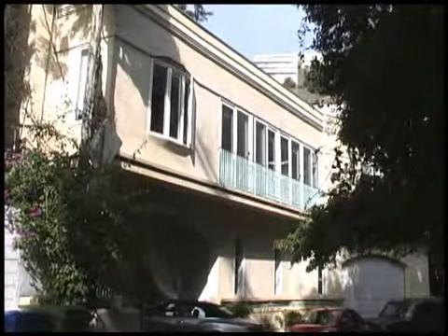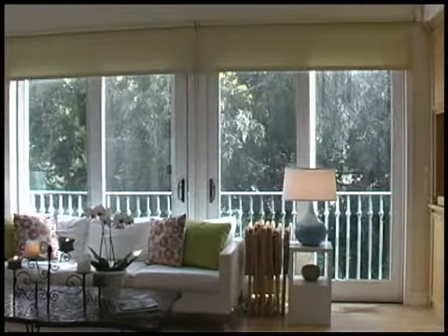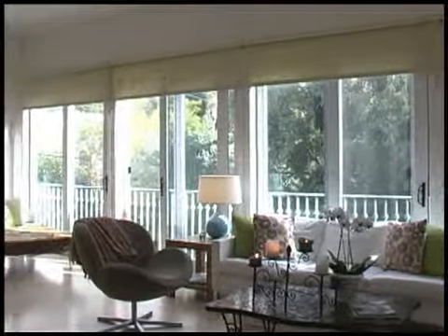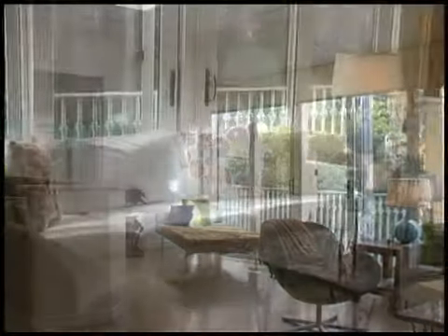Welcome to 8607 Franklin Avenue, nestled in the desirable Hollywood Hills, just minutes to countless restaurants, nightlife, and shopping attractions. This private and tranquil home features a bright and open floor plan with high ceilings and hardwood floors throughout.